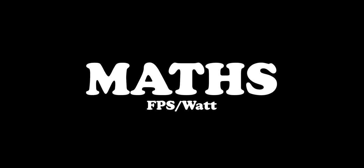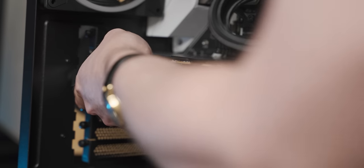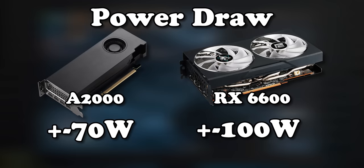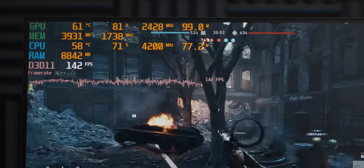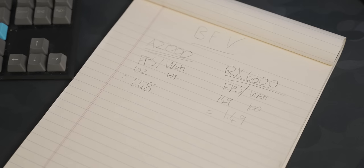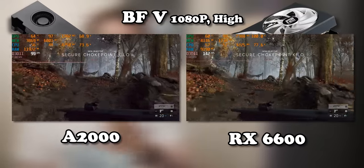Before dropping the RX 6600 into the system, I had to do some maths to determine how many frames per watt we were getting from the A2000. Now I'm no mathematician, but on first impression the RX 6600 may be drawing more power. But on this more demanding map, are we getting a high enough frame rate that it's already more efficient than the A2000? Let me quickly go do a benchmark and see. After furiously crunching the numbers, I came to a terrible realization — with Battlefield 5, the RX 6600 is already more efficient than the A2000, which may make for a very awkward and short video.